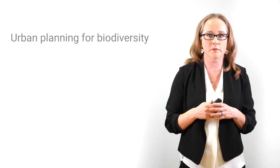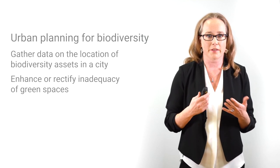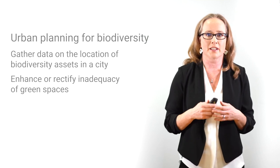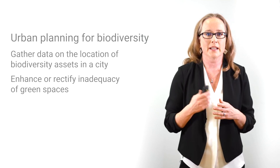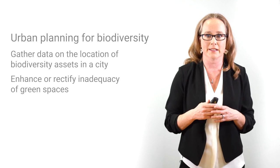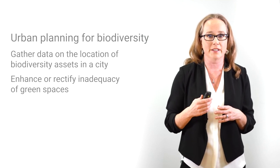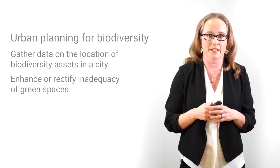Any city interested in planning for biodiversity should start by identifying where their biodiversity assets are already located and where they are missing. Every city already has parks, existing street trees, greenways, and river corridors that can be built upon. But cities also have neighborhoods lacking parks or trees, and these green resources are often inequitably distributed — presenting an opportunity to reduce inequity while supporting biodiversity.